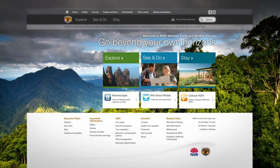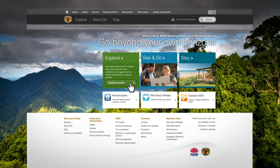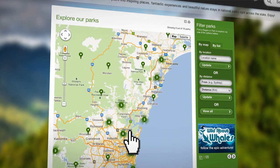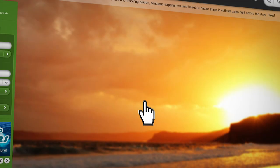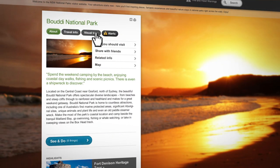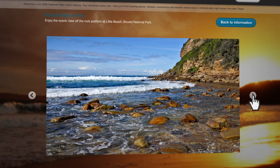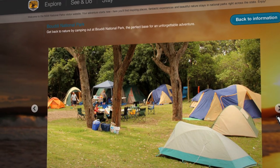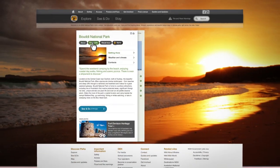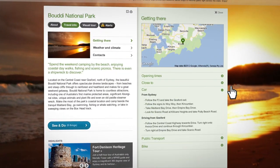The website's inspirational content helps you explore where you want to go, using interactive maps. Check it out before you go, with visual tours — even find out how to get there.